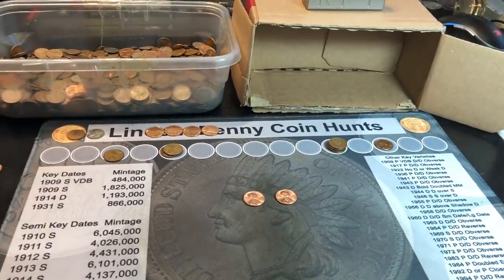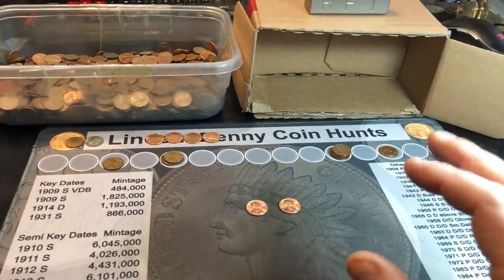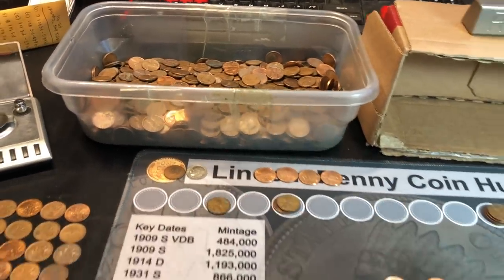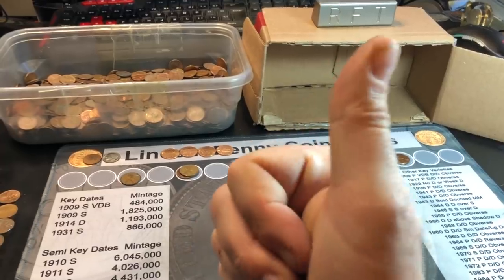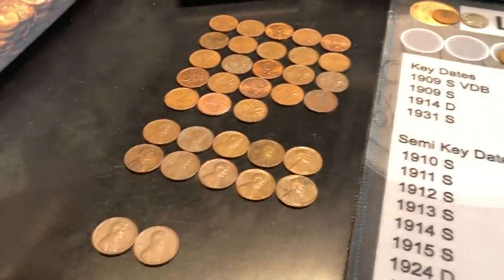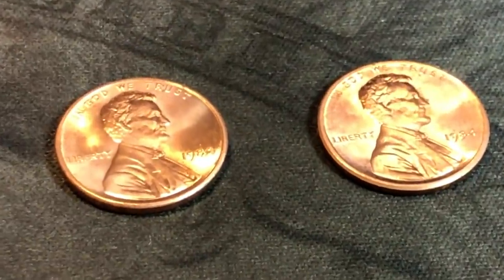Hopefully you enjoyed this customer-wrapped rolls box. I do want to thank Bo Palmer for the trade — you provided me with a great afternoon hunting some copper cents. If you did enjoy the hunt, I'd appreciate a thumbs up. And as always everyone, happy hunting and thanks for watching.